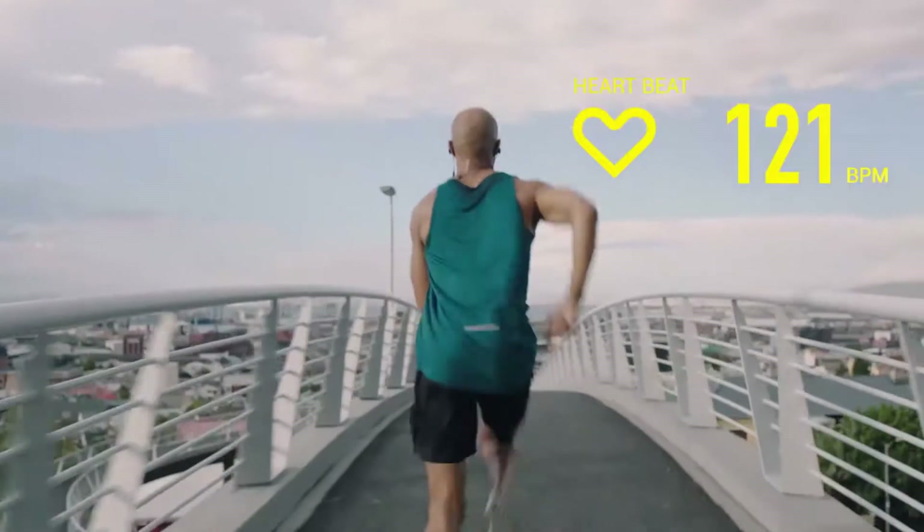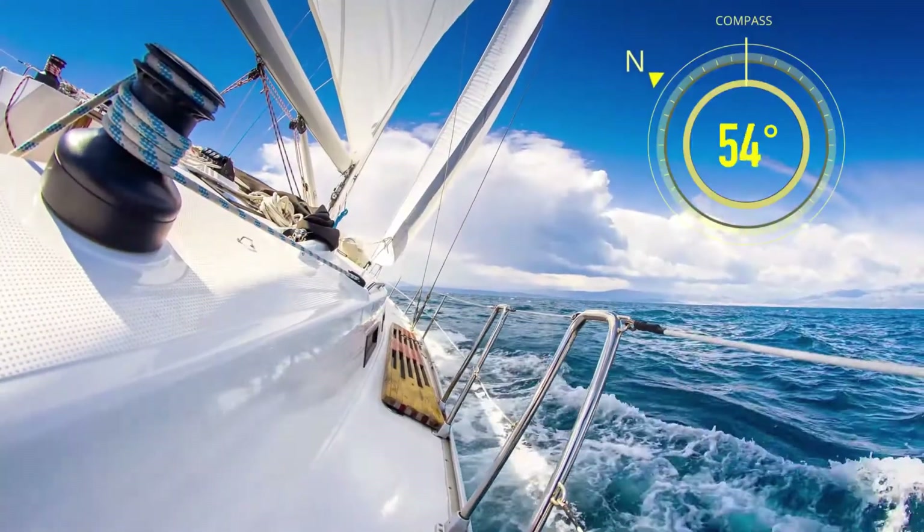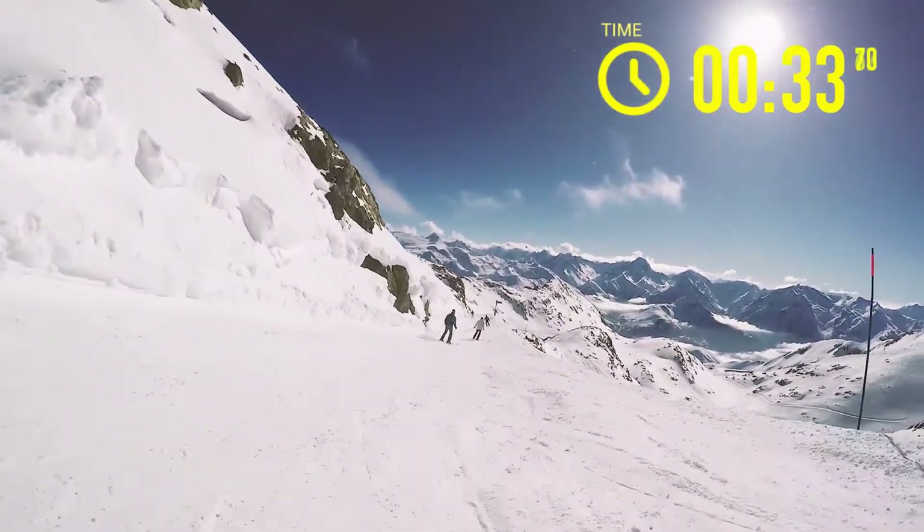The ActiveLook Ngo 2 is a lightweight pair of smart glasses designed for fitness use cases — cycling, running, working out, etc.